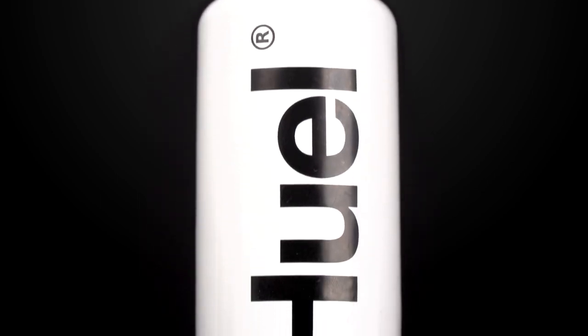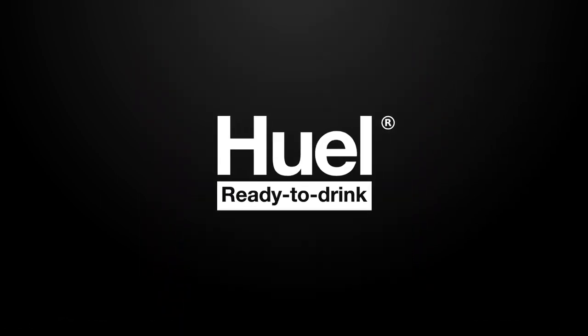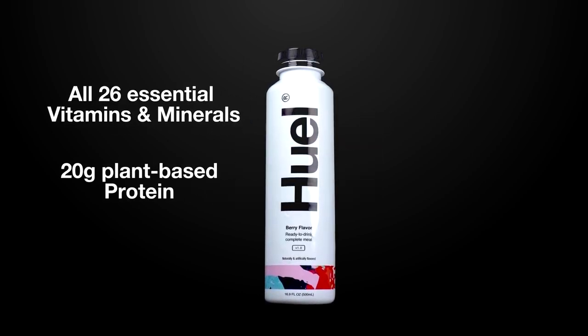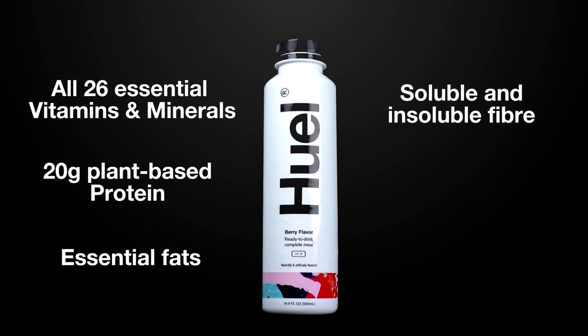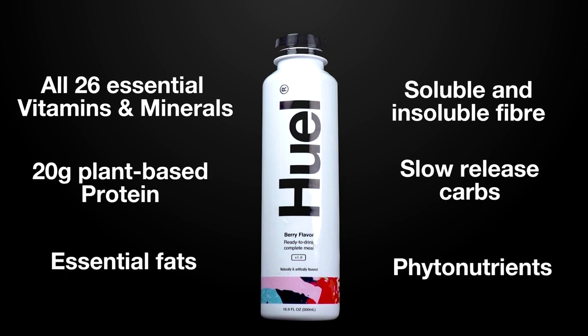We are proud to introduce the latest Huel product: the Huel Ready to Drink. Huel has all essential vitamins and minerals, 20 grams of plant-based protein, essential fats, soluble and insoluble fiber, slow-release carbs and phytonutrients — the good stuff from plants.